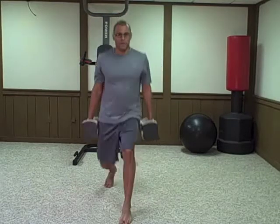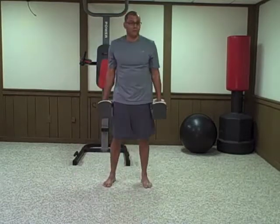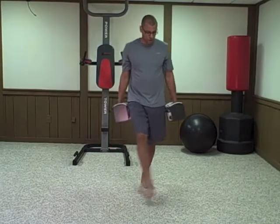The standard lunge you go forward, bend your knee and get back up. The crossover lunge you cross over as far as you can possibly go and maintain your balance.